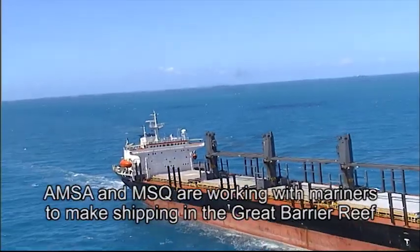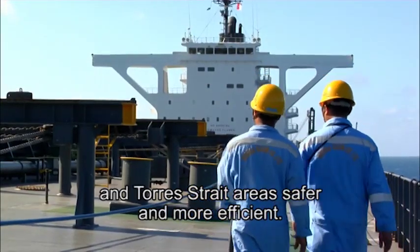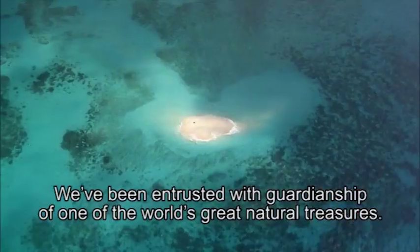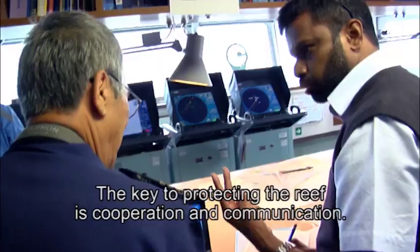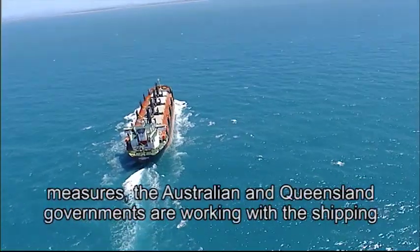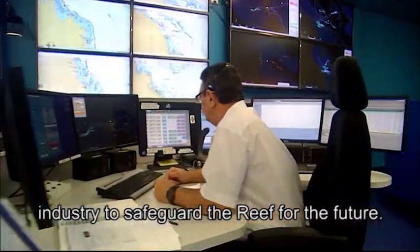AMSA and MSQ are working with mariners to make shipping in the Great Barrier Reef and Torres Strait area safer and more efficient. We've been entrusted with guardianship of one of the world's great natural treasures. The key to protecting the reef is cooperation and communication. Through Reef VTS and other protection measures, the Australian and Queensland governments are working with the shipping industry to safeguard the reef for the future.